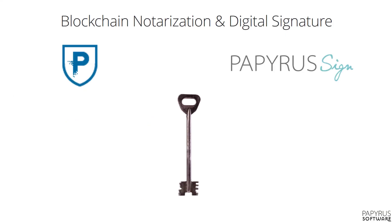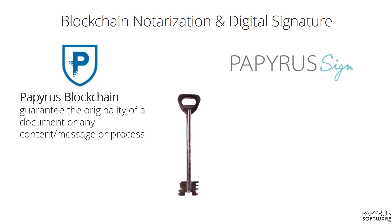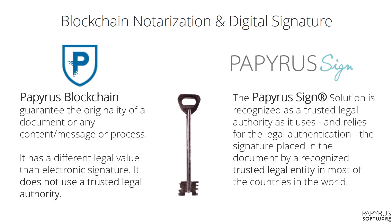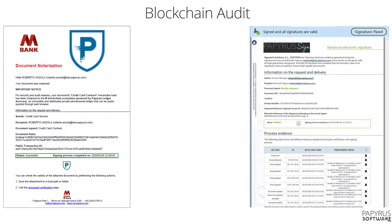I briefly mentioned digital signing. In a digital world, it is important to prove the authenticity of documents and approvals. Papyrus provides digital notarization of documents, data and process using Papyrus Sign, a trusted digital signature solution. Each document is stored on the blockchain together with its digital signing audit trail, and can be validated.